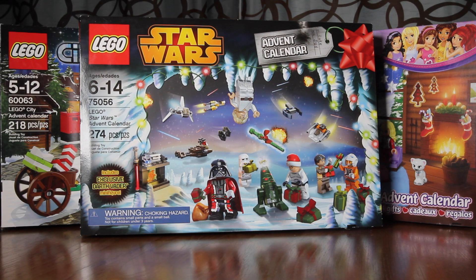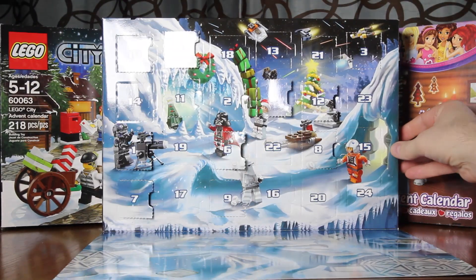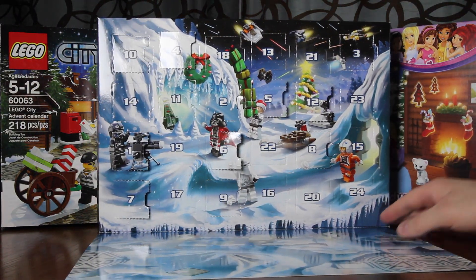Welcome to day 13 of the LEGO Advent Calendars. We hope you're having a wonderful Saturday. Let's find door number 13 and see what we've got today.